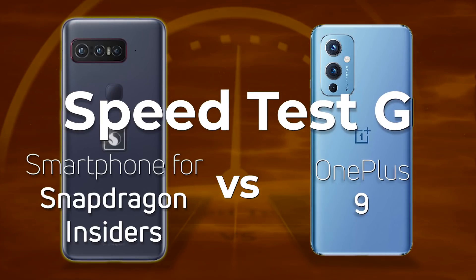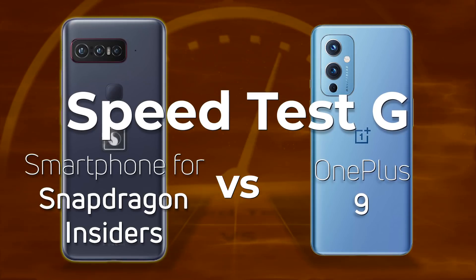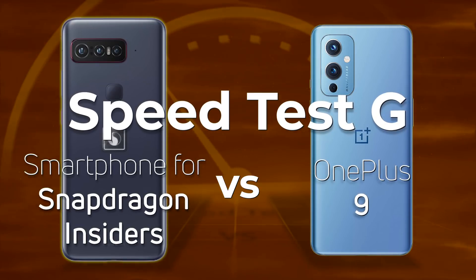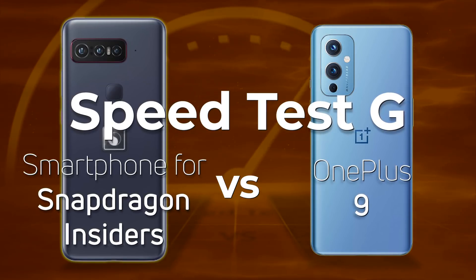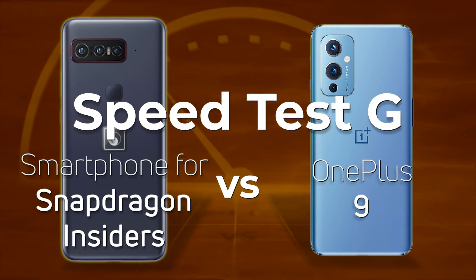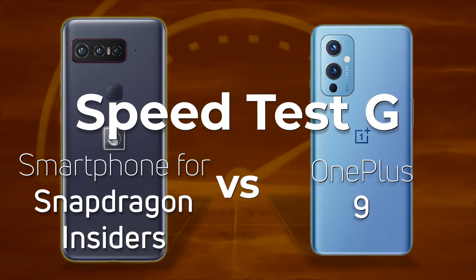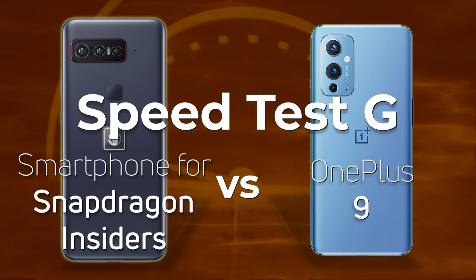Qualcomm has released its Snapdragon Insiders phone with the Snapdragon 888. How does it compare to other Snapdragon 888 phones? Are Qualcomm able to eke out that extra bit of performance, or are the OEMs doing a good job on their own? Let's find out today by comparing the Insiders phone to the OnePlus 9. Which one do you think is going to win?